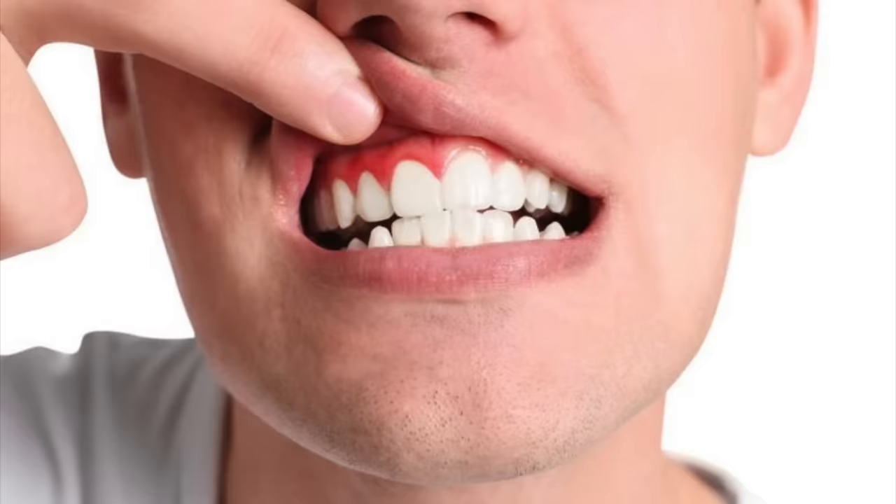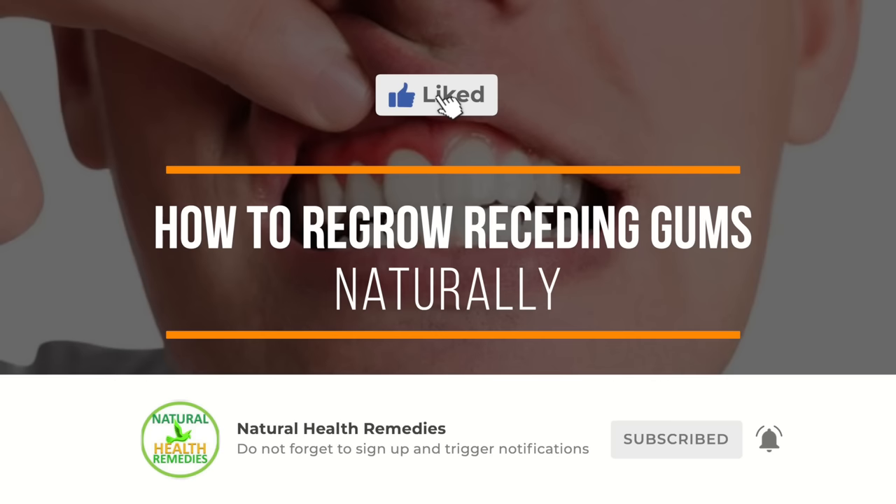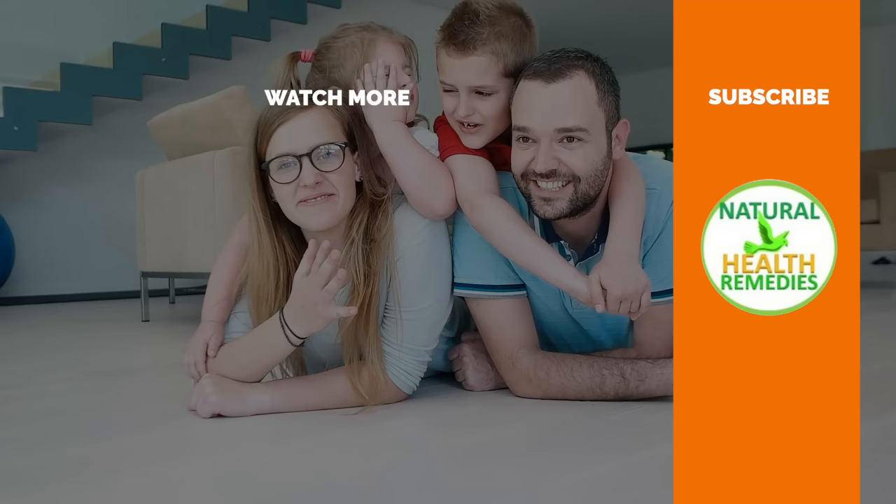I hope you have enjoyed this video. If you have, please subscribe to this YouTube channel and don't forget to give this video a thumbs up. I'm sure you're going to enjoy this next video on how to reverse receding gums naturally. Thanks for watching and bye for now.